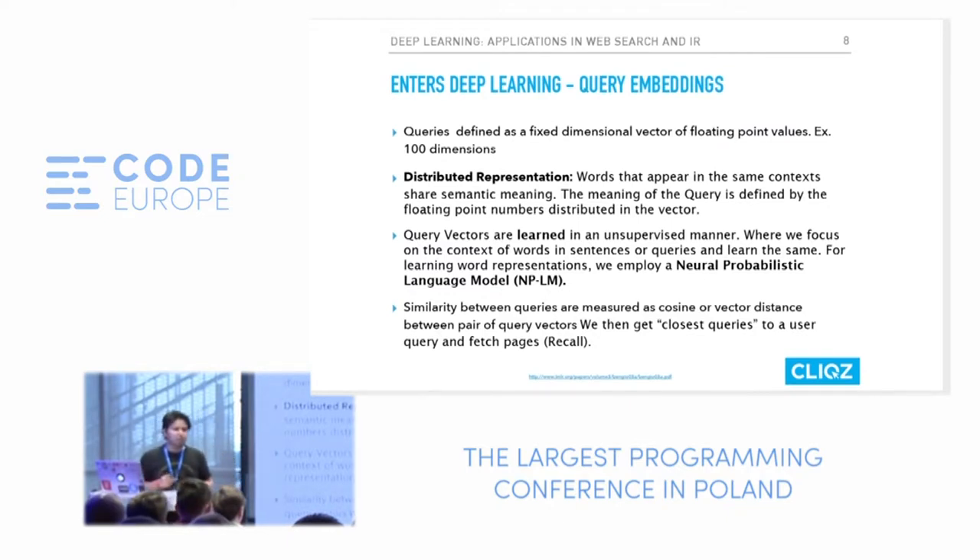I'll make a disclaimer: we have not yet achieved an AI system that solves the holy grail of search. It's just one part of the system we've developed, and it helps improve accuracy. There are still conventional search methodologies in place, but deep learning allows us to go one step further. Instead of representing queries as terms, we can represent queries as fixed-dimensional vectors of floating point values.